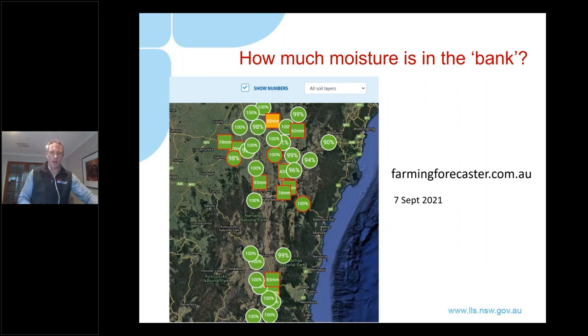We also have a series of soil moisture probes or sensors spanning from Bigga in the north right down to Delegate in the south - these are actual physical devices measuring soil moisture in real time, and that information is publicly available on farmingforecaster.com.au. All of these dots and squares on the map are locations where we have capacitance probes measuring soil moisture, and at each site we also have a pasture forecast produced by a model called GrassGrow. The key message is that the physical devices on the ground are backing up what the Bureau says in terms of soil moisture.